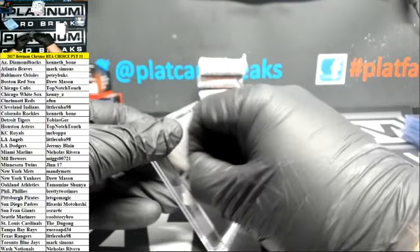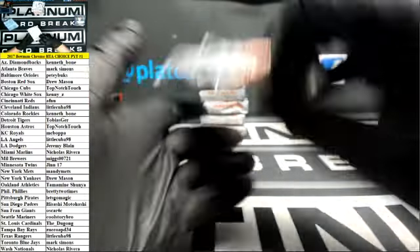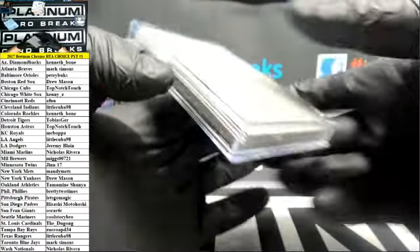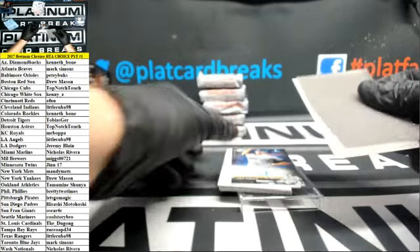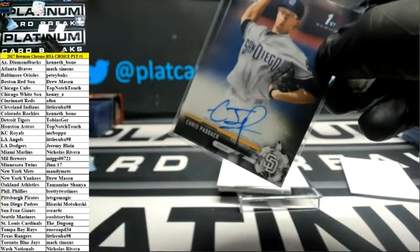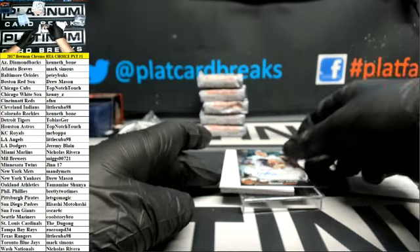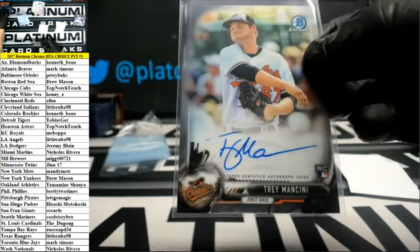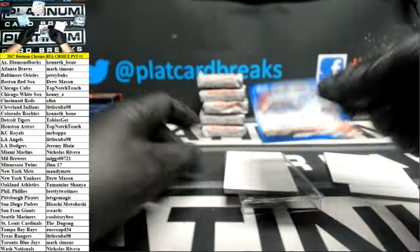Alright — Chris Paddock, Padres. Trey Mancini, rookie autograph for the Orioles. And a blue Dalwell Lugo, Diamondbacks crushing.